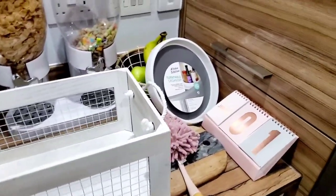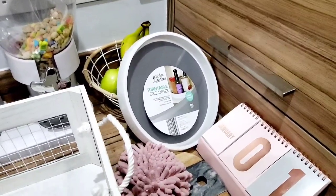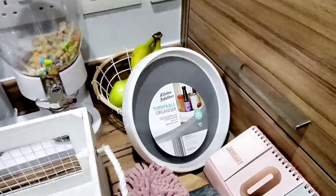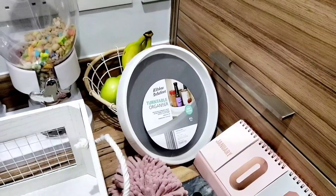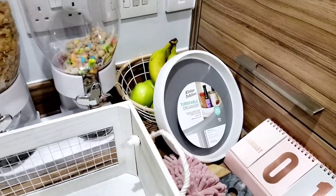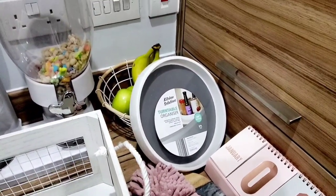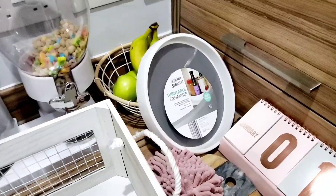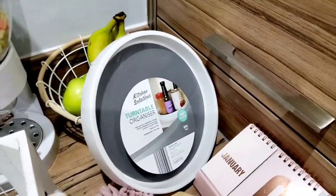Starting over here: when Poundland released all their kitchen storage in January, I was after a cheap turntable for my kitchen cupboards. I missed out — I couldn't find it in the Poundland I went to and didn't want to go searching all the Poundlands. But today in Home Bargains I saw one, and they've got quite a bit of new stuff out — possibly because it's a new season going into spring and summer.